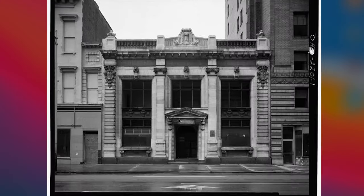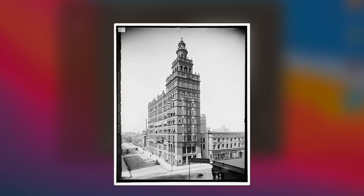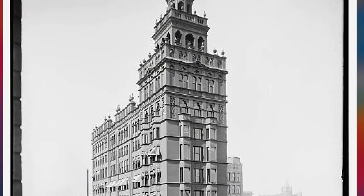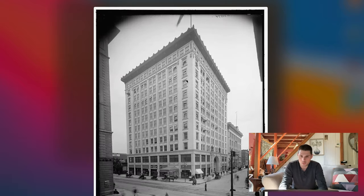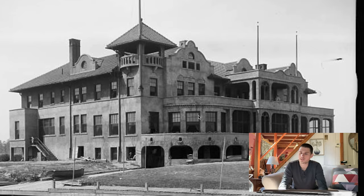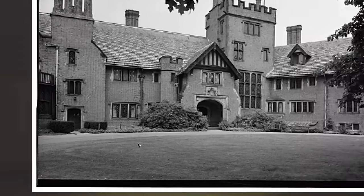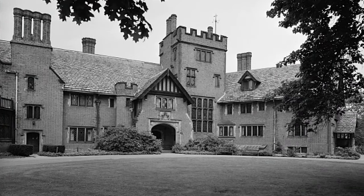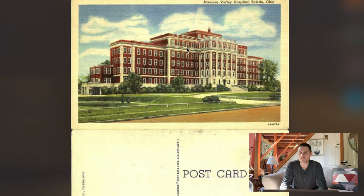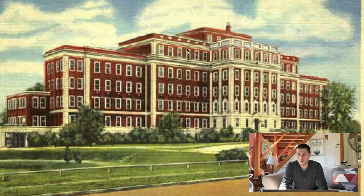This is the First National Bank in Toledo, Ohio. This building is also in Toledo called the NASB building. Another big one in Toledo. This is a yacht club in Toledo. I believe this one's part of a university as well — the chimneys on this one are really interesting. This is a hospital in Toledo.